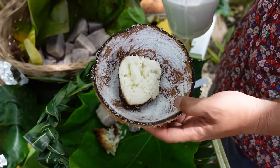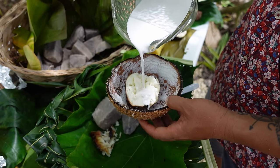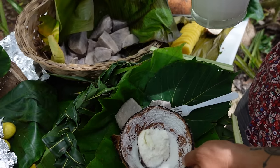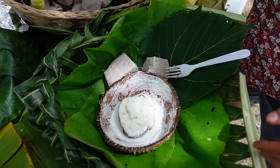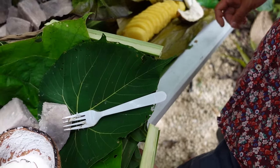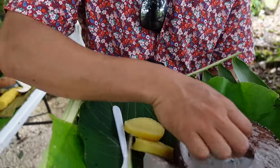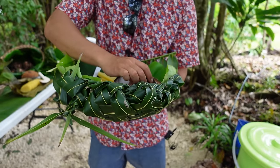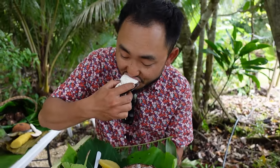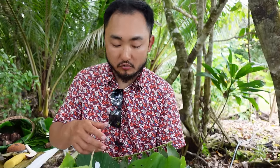So this is a yam — roasted over the charcoal, then just pour coconut cream on it. Is this yam too? What's this one? Oh, that's tapioca. Okay, I'm gonna try this yam. Oh! The charcoal — very good.